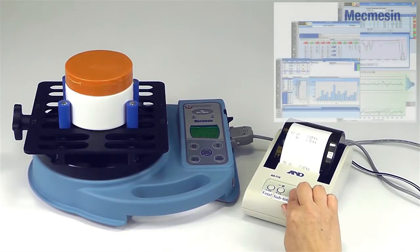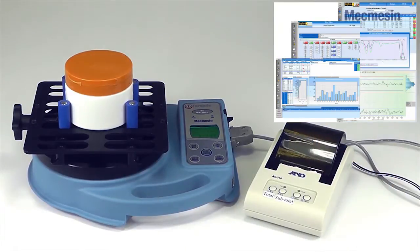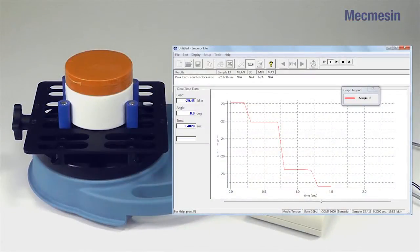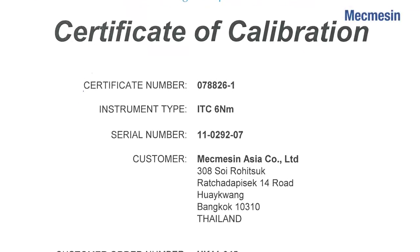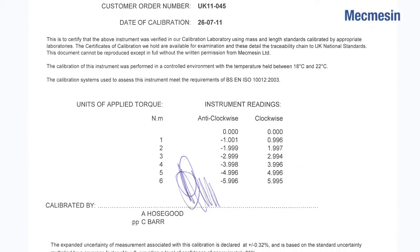Now the real power of Tornado becomes apparent. Connection to printers, SPC systems and MPRA-like data analysis software is easily achieved. The on-board memory means results can be stored for later transmission and analysis. At no extra cost, the Tornado comes complete with a calibration certificate, which of course is traceable to national standards, giving full compliance when being audited.